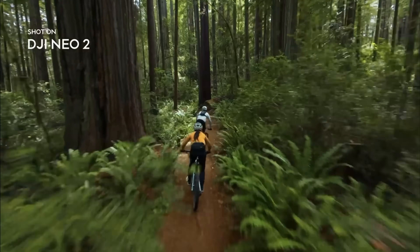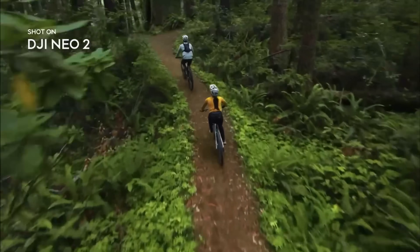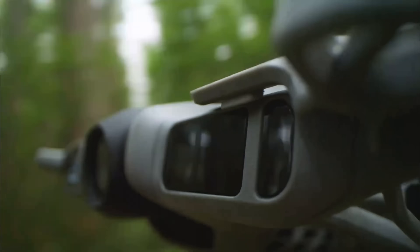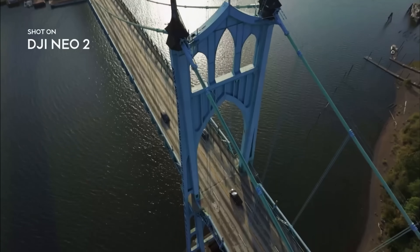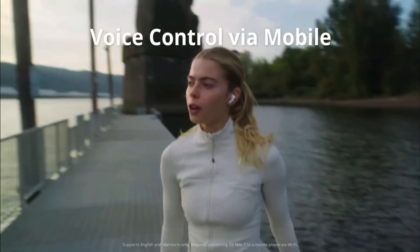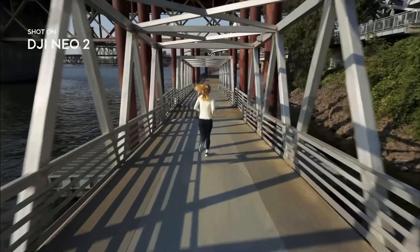Let's talk about why everyone's so hyped about this one. The Nioh 2 costs around $205 in China, a little pricier than the original, but it's packing serious upgrades. The weight is up slightly to 151 grams, but it still stays under the 250-gram legal limit — meaning no registration headaches in most countries.